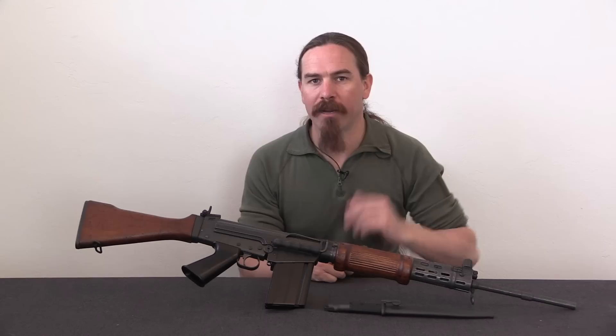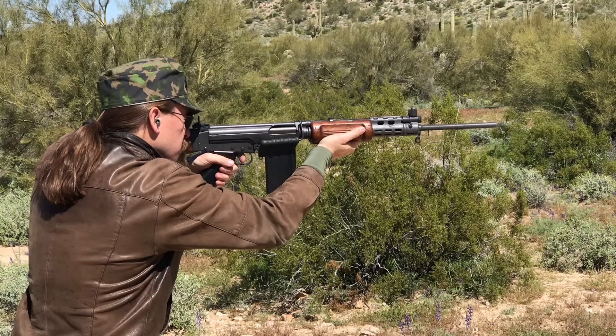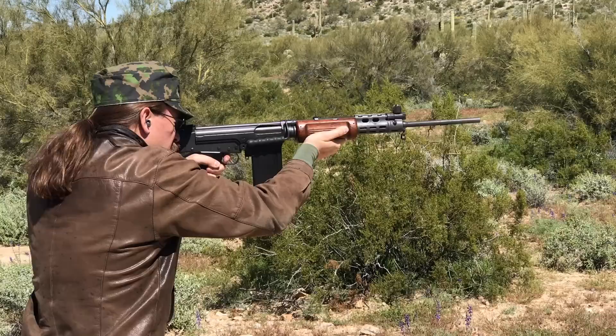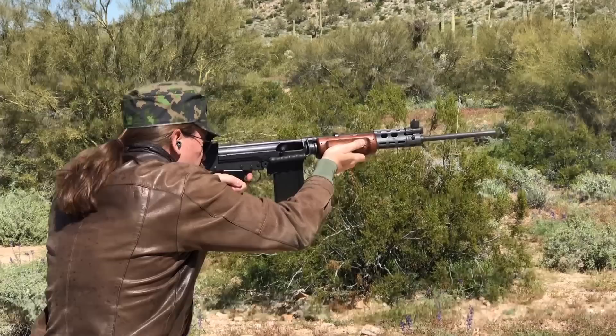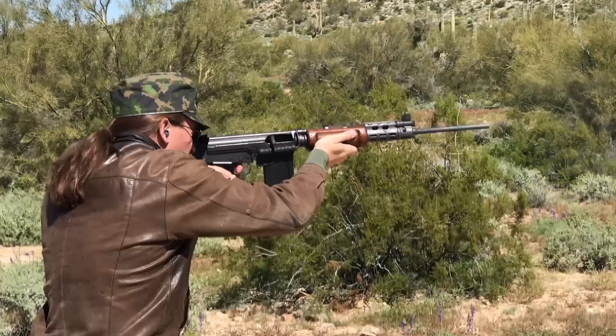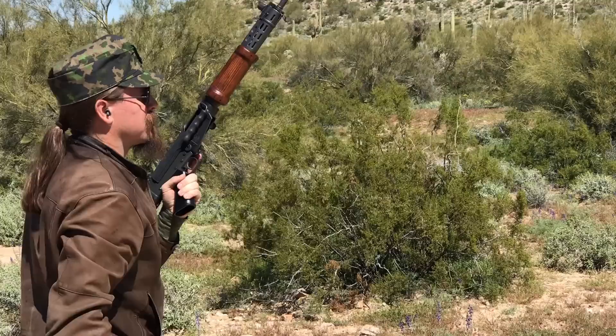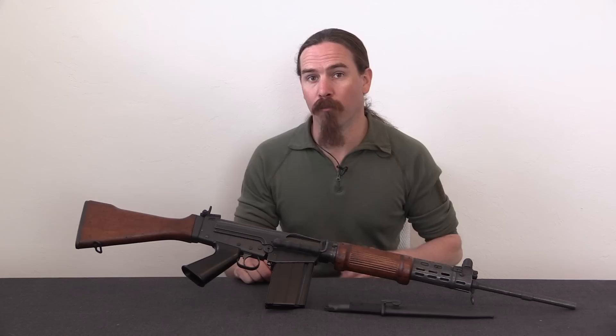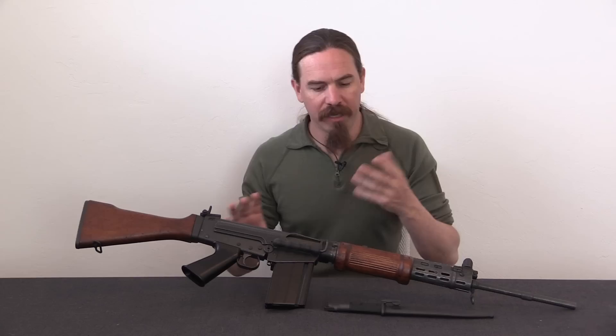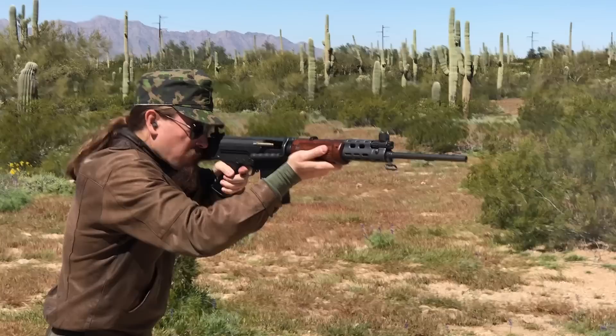The FAL has this colloquial name of 'the right arm of the free world' because so many NATO countries adopted it. However, a lot of them didn't put it into much use — there never was a big land battle of World War III where the AK faced off against the FAL. Instead, much of the use of the FAL in combat was in small-scale brush wars. The Falkland Islands conflict is a great example of actually both sides using the FAL. But Israel was using these within a year of formally adopting them — they had them in the Suez Crisis — and they would be the standard Israeli frontline infantry rifle for the Six Day War in 1967 and continue in service all the way through the 1973 Yom Kippur War.